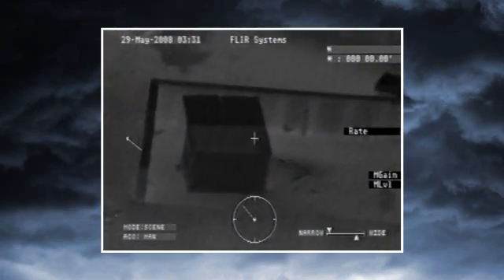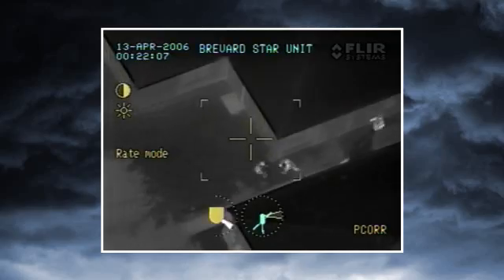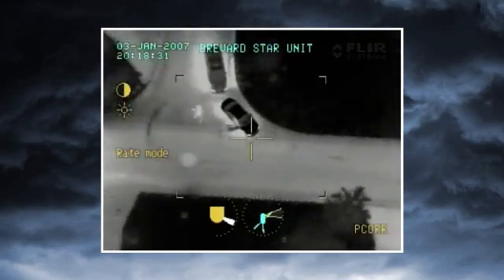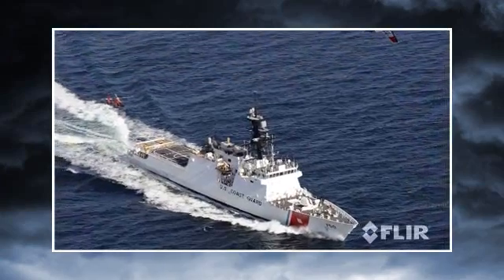FLIR Systems is the recognized leader in law enforcement thermal imaging around the world, with more cameras in the field than every other manufacturer combined. All of our cameras are built on the commercially developed, military-qualified pedigree.